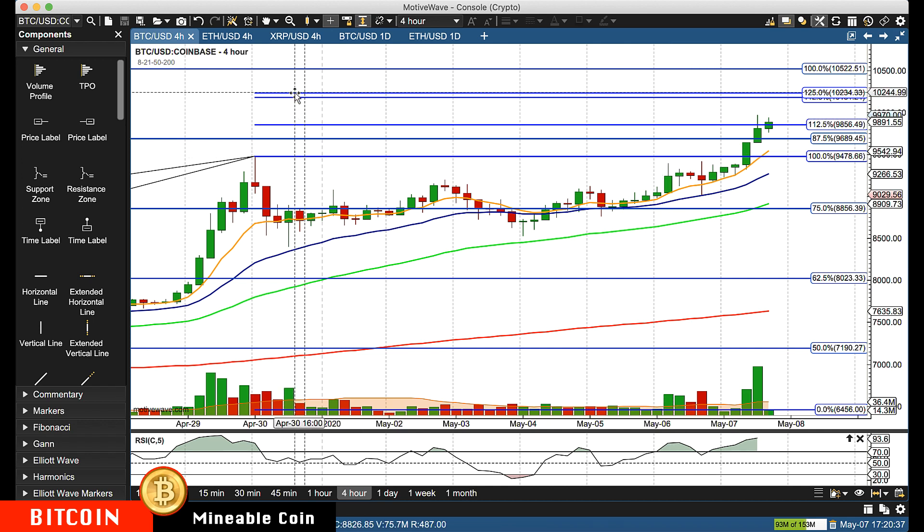At that point, you still have the next major area of about $10,200 to $10,234.